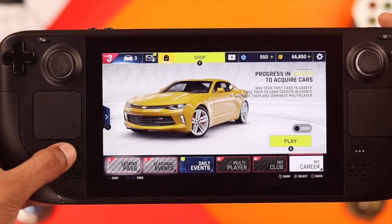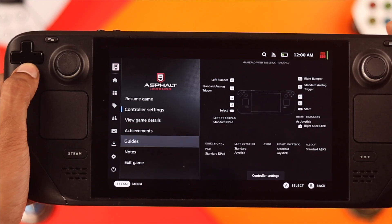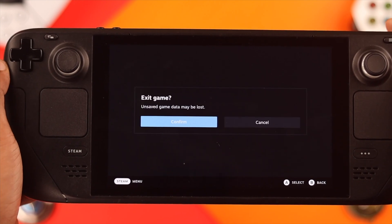The first method is by pressing the Steam button and then selecting exit game from the list, then press confirm.